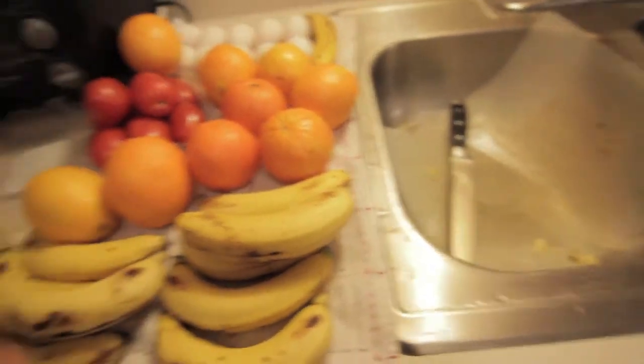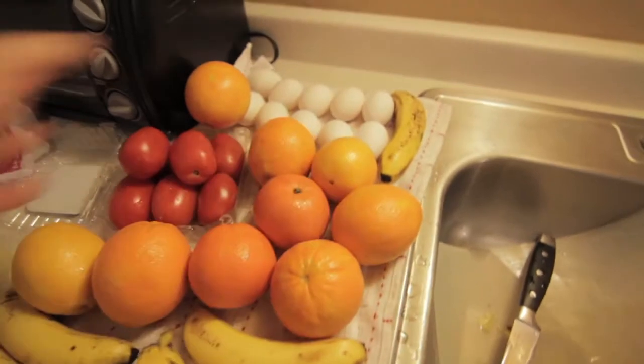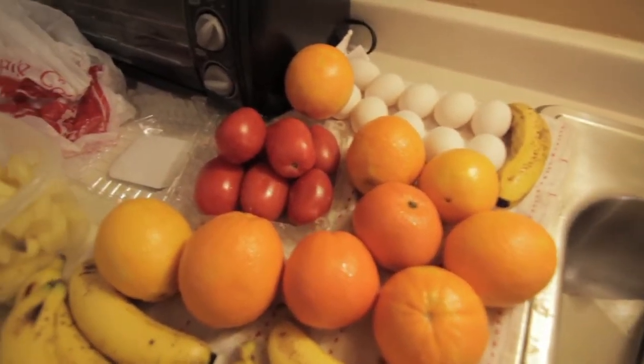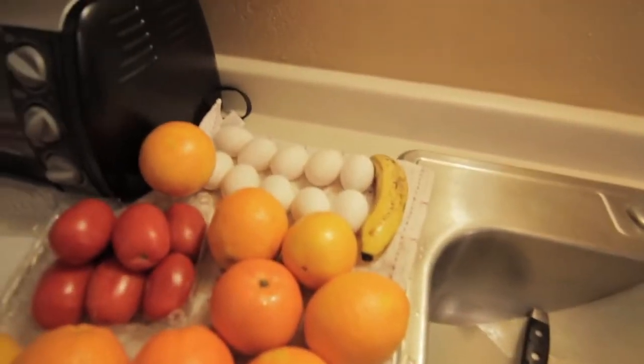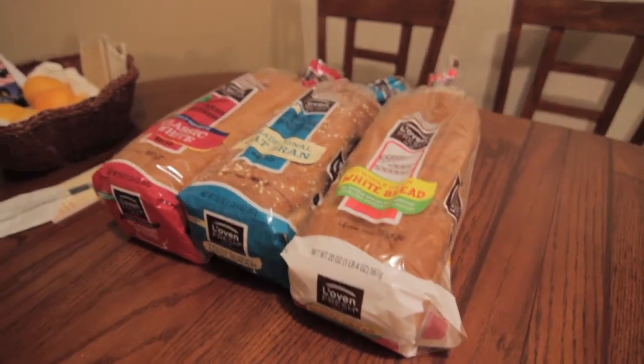Nine bananas out of those two bunches total. All but one of the oranges, all but one of the tomatoes, and all but two of the eggs — as well as three loaves of bread that are still perfectly good if you like this kind of bread. Definitely say it's worth it. Try it sometime.